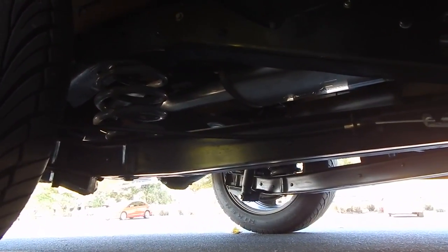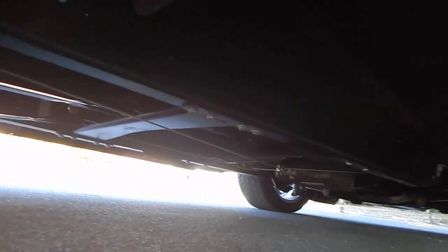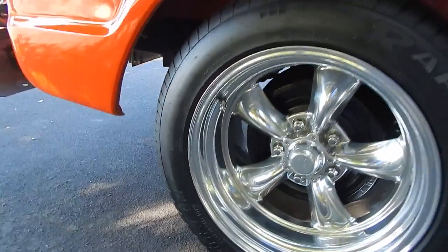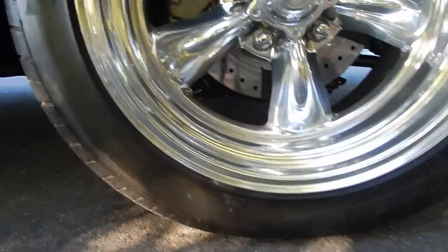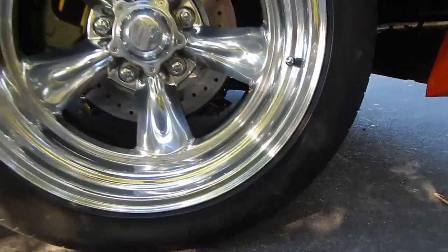We're near the end of the video — go to spudsgarage.com where we've posted more photos. Give us a call — we're never any pressure. To cover the tire size: it has American Racing wheels. The rear tires are 255/60R17 and the fronts are 275/40ZR17, so 17-inch wheels all around.